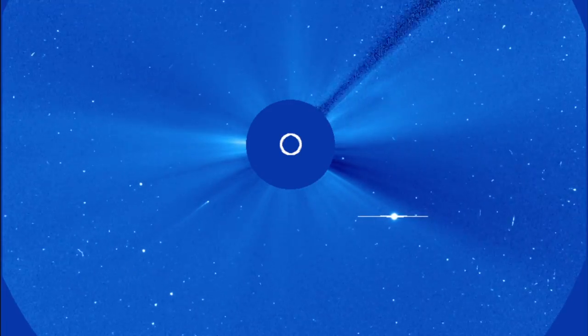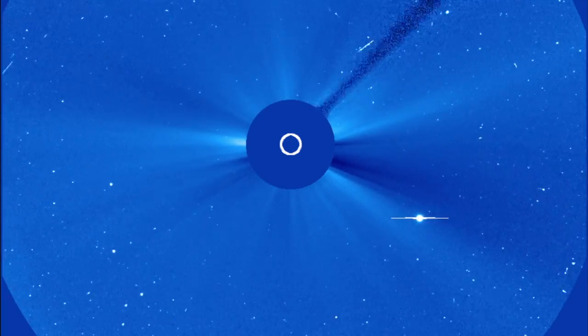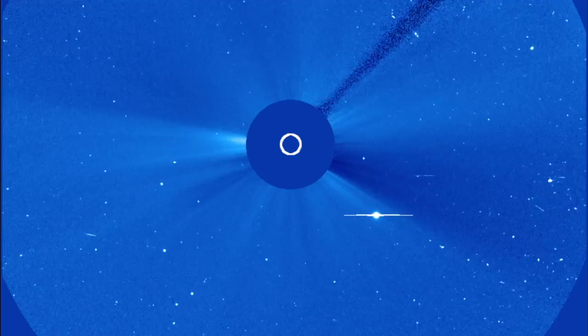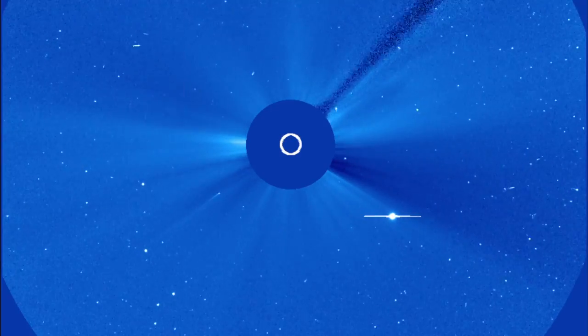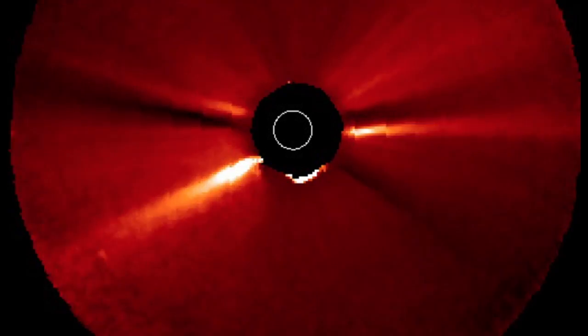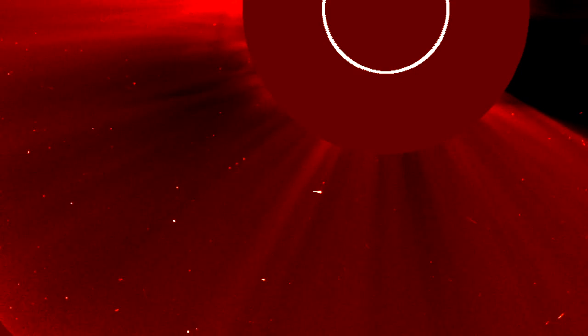Let's peek in on the sun-diving comet. It's coming in between the seven and eight o'clock positions; the CME releases around one or two — not coming at Earth, not terribly powerful — but it is easily visible on the SOHO LASCO C3, the STEREO-A COR2 images, and then the breakup and disintegration on the C2 feeds.